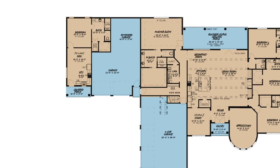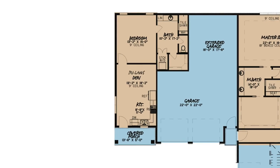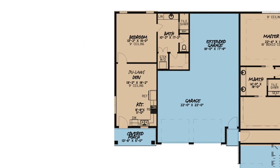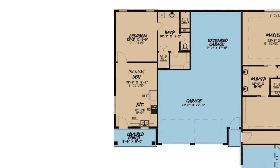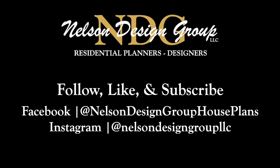Attached to the home but separated by one of the garages is the in-law suite, complete with a kitchen, den, spacious bedroom and bathroom with a stacked washer and dryer.